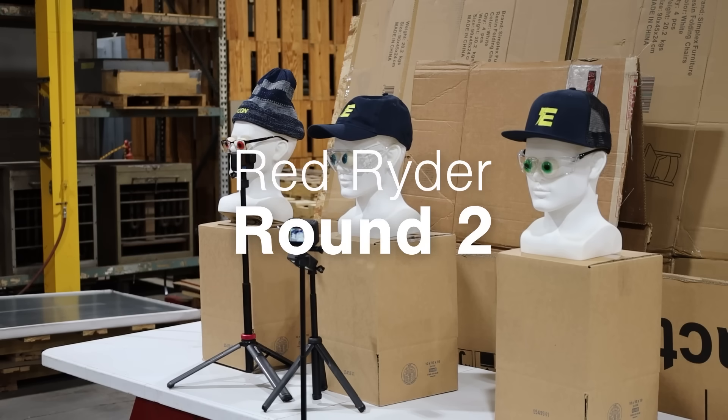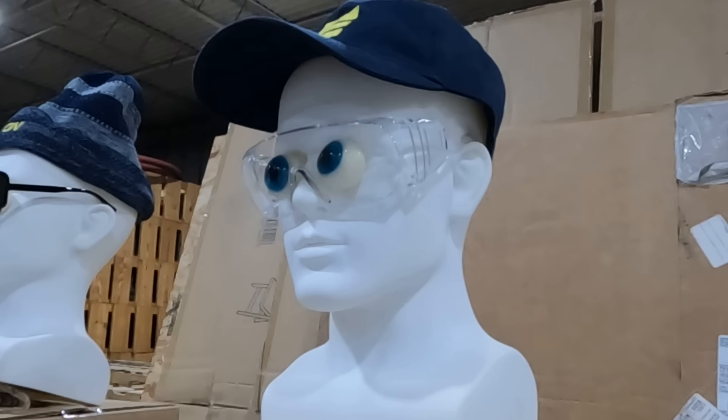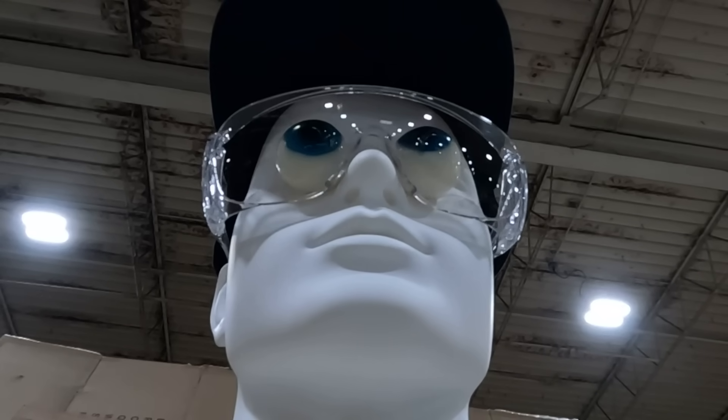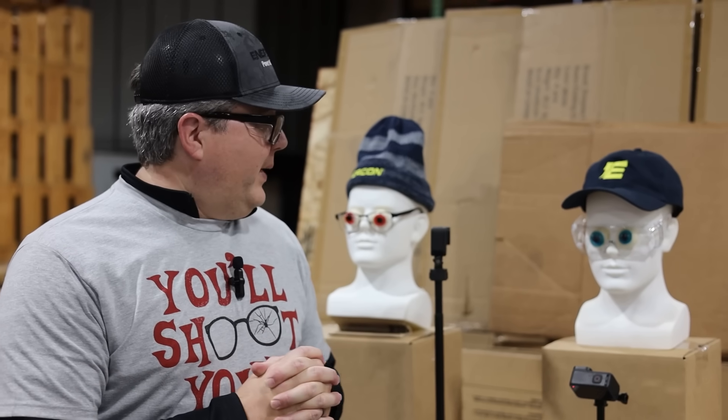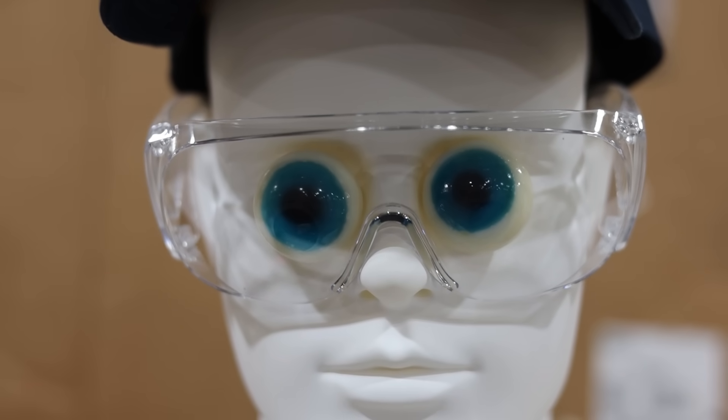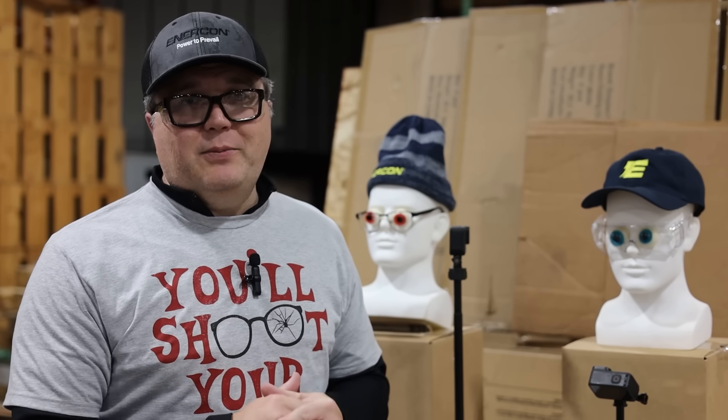On our second shot we used the Red Ryder on the Bodyguard industry-type safety glasses that are common in the workforce. These did really well — you can't even tell that they were scratched. If Ralphie had these on it would have been a different story. These are also nice because they actually slide over your normal prescription glasses.